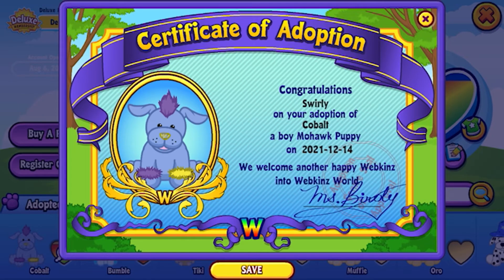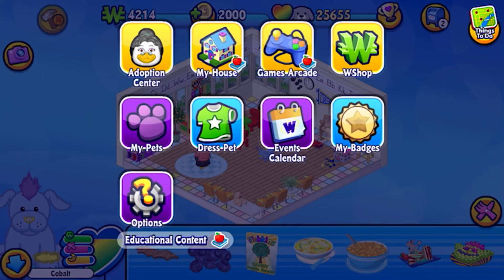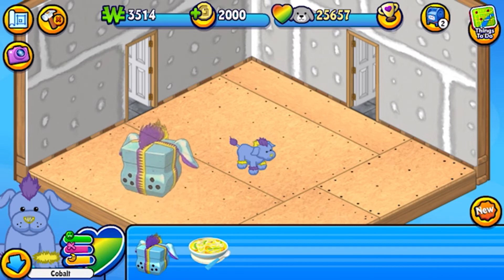And there's the certificate of adoption. Congratulations, Swirly. Super cute. So now we're going to go back to our house and check out his cool PSI and what we get in the gift box.